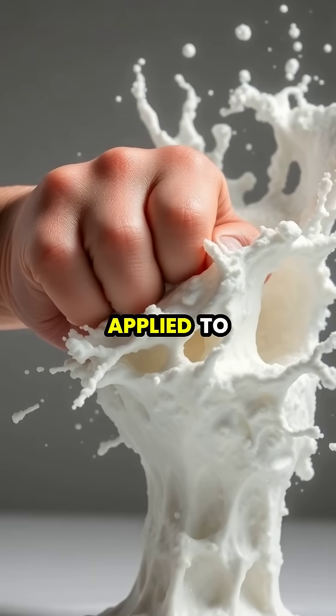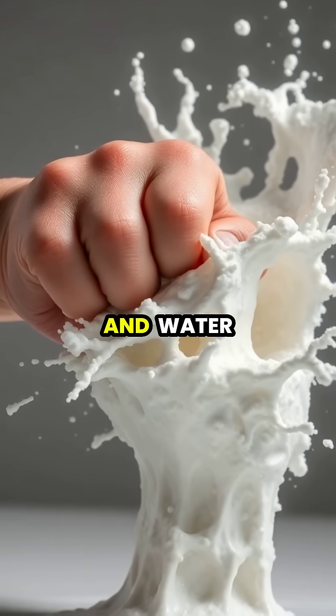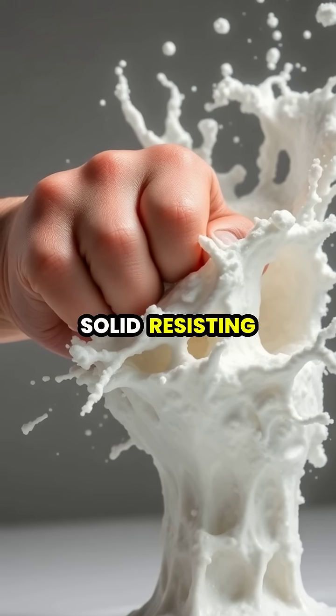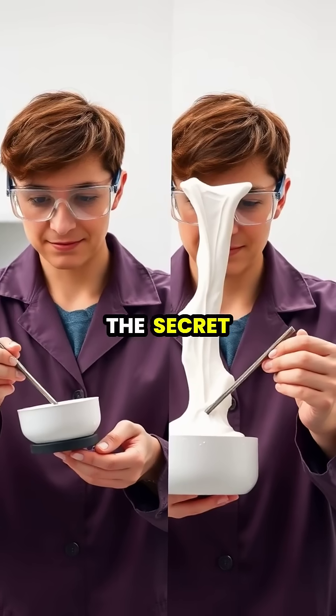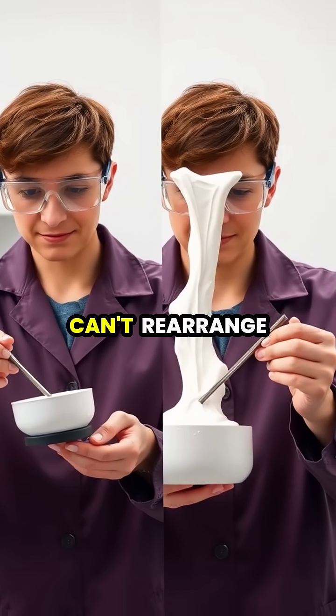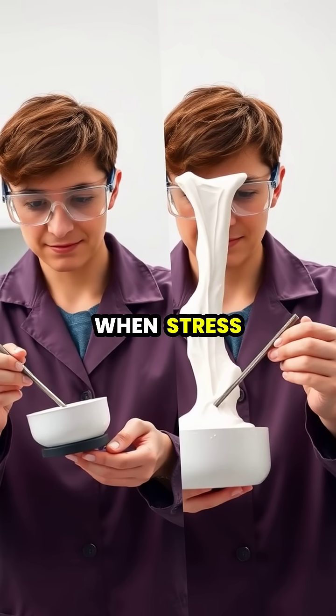When sudden force is applied to a mixture like cornstarch and water, known as oobleck, it temporarily behaves like a solid, resisting the impact. The secret lies in their molecular structure, where suspended particles can't rearrange quickly enough when stress is applied rapidly.